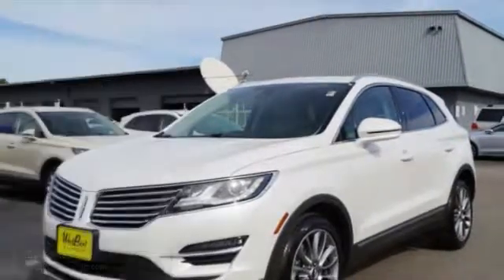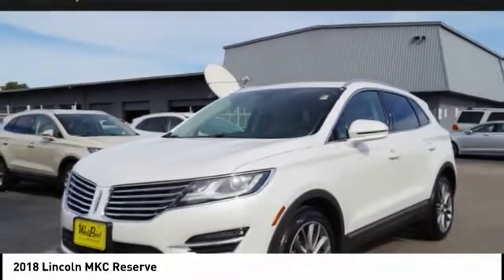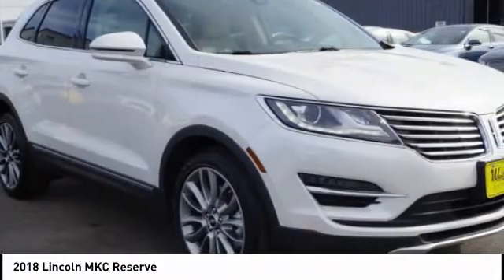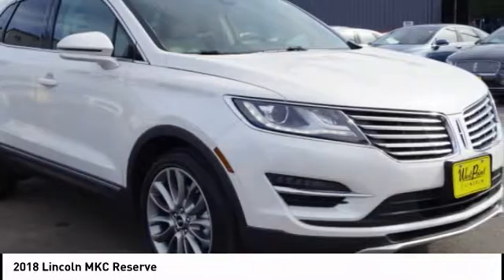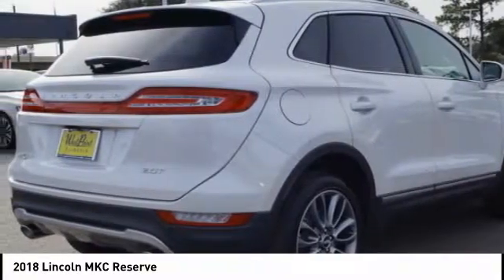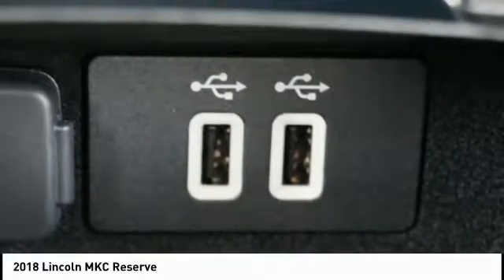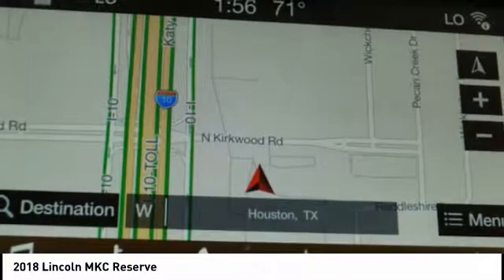You are going to love the 2018 MKC. The Lincoln MKC is a stylish and nimble handling luxury crossover vehicle. With a long list of standard features, the MKC is sure to please. The exterior and interior offer a contemporary look that is sure to turn some heads.